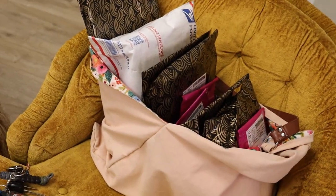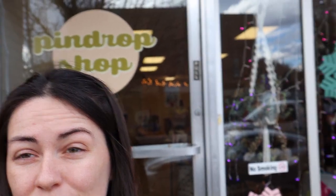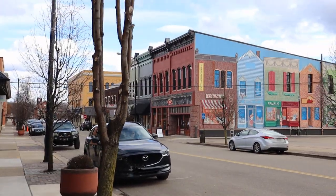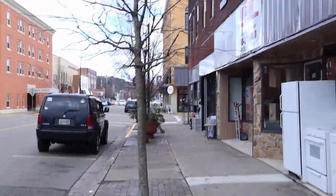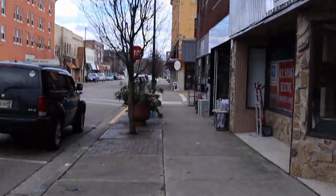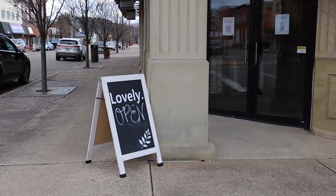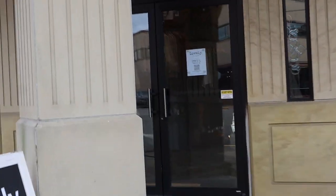We've got all our orders packed and in our mail pouch, so let's go to the post office. It's a really nice day out so we can just walk. Beautiful downtown Yerkesville, Ohio — lots of fun little shops here on 3rd Street. Why don't we stop in and say hi to our friends at the Lovely Boutique? This little boutique just opened up recently — they have clothing and jewelry. Let's stop in.